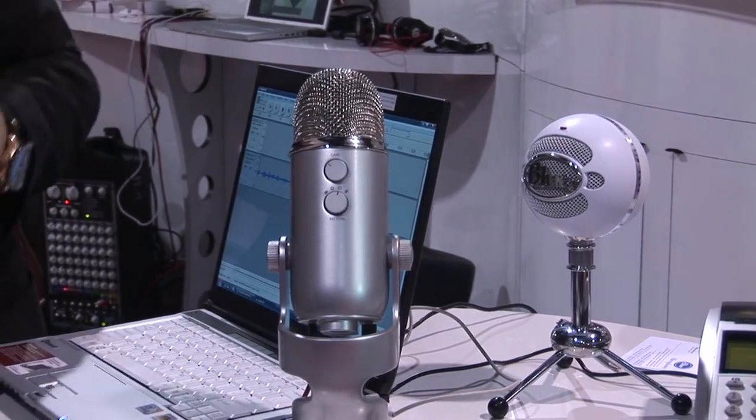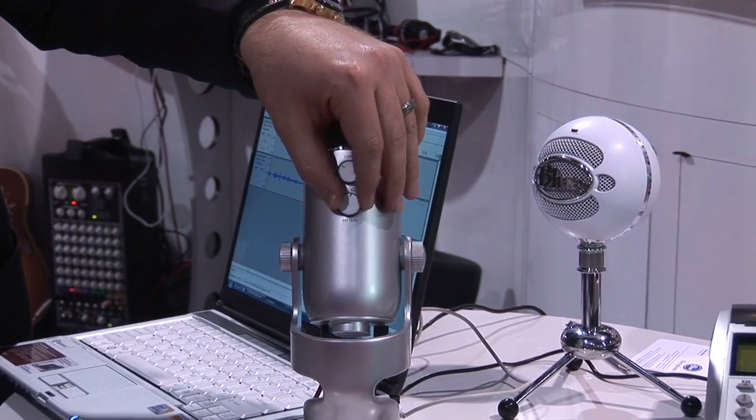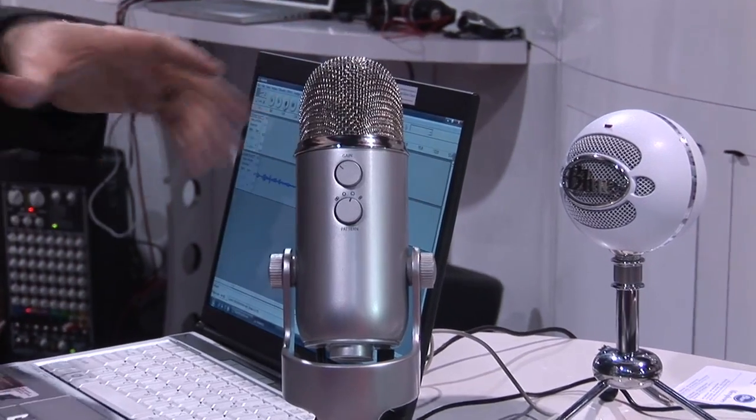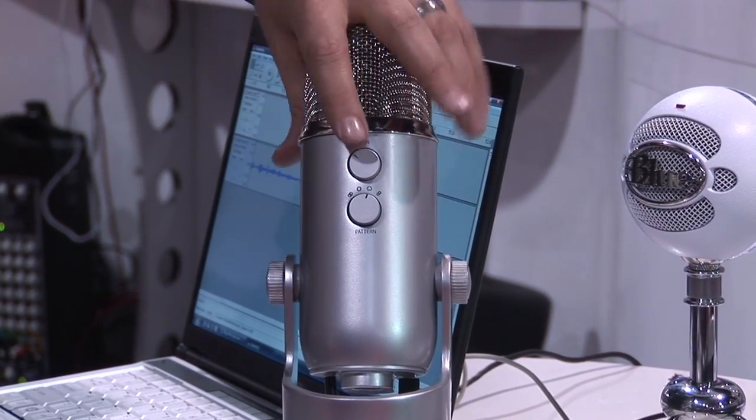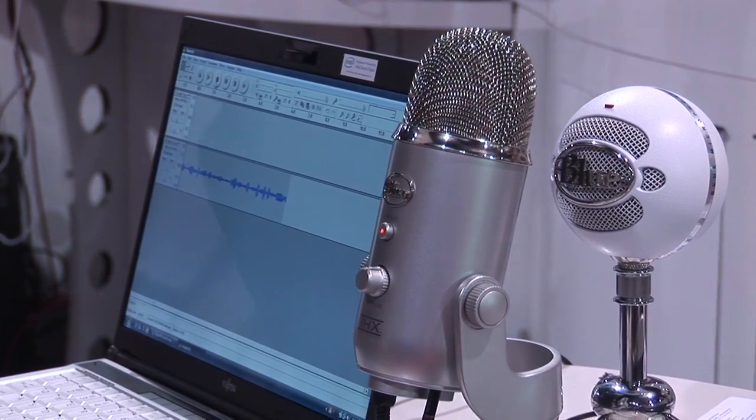Normally you'd need three or four mics to be able to match that functionality. We also have a gain switch built into the mic, so you don't have to search around your computer to find the gain switch. And as you can see, it's definitely a beast of a microphone.